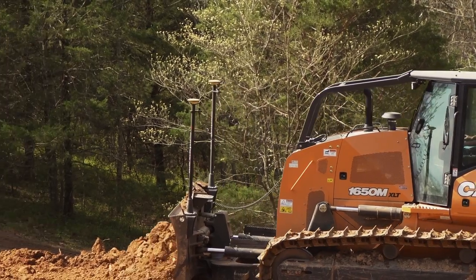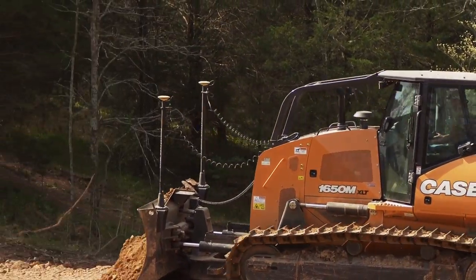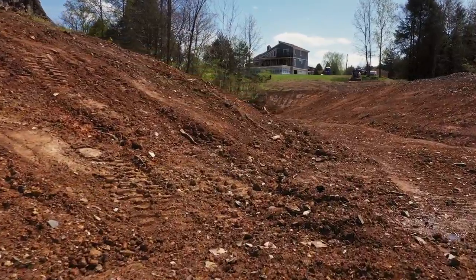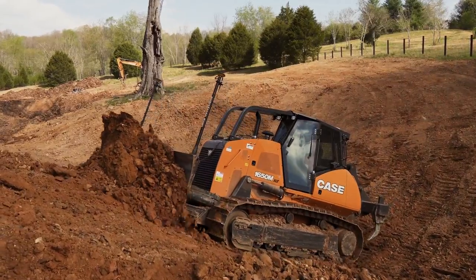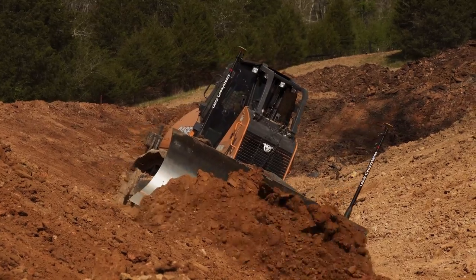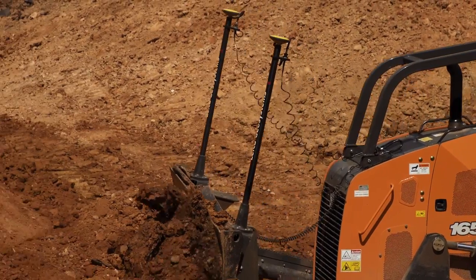A 3D system allows you a lot more flexibility in your application or the job that you're doing. The pond here behind us has got some curved edges and the pond's not square, so the 3D system will allow us to make those super elevated curves in automatic mode by pushing a button. GPS allows us to make that curve that a 2D system or a laser system just wouldn't allow us to do.